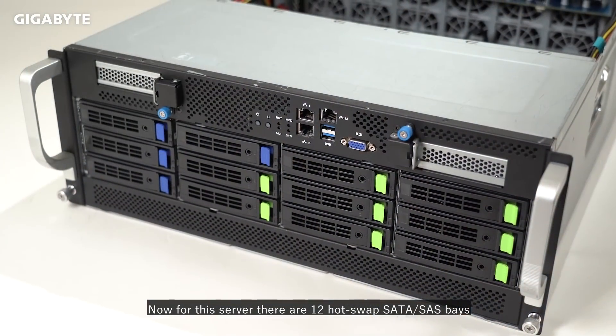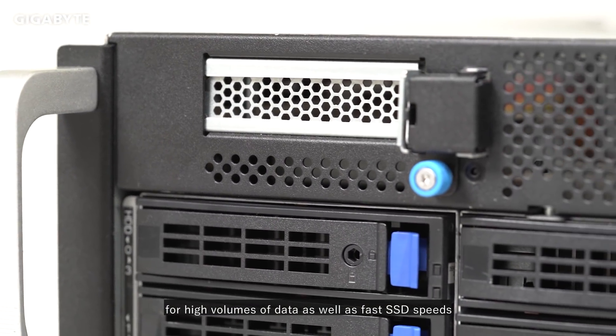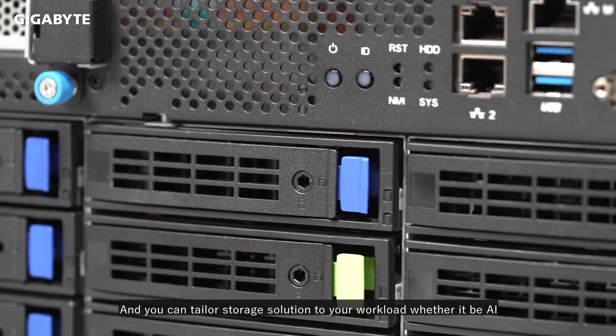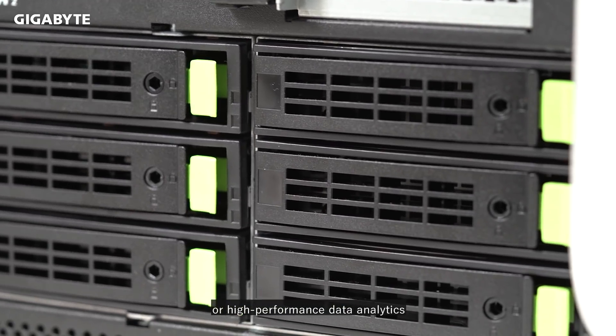Now for this server, there are 12 hot-swap SATA SAS bays for high volumes of data as well as fast SSD speeds. You can tailor a storage solution to your workload, whether it be AI or high-performance data analytics.